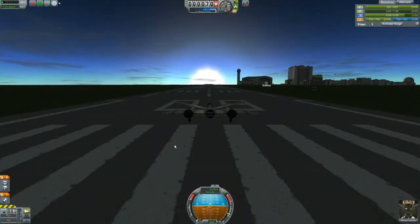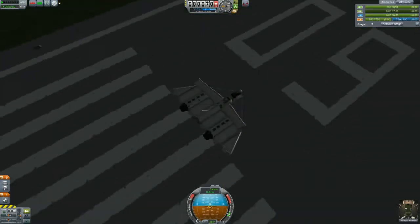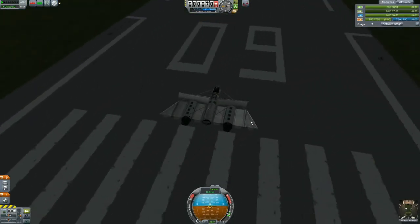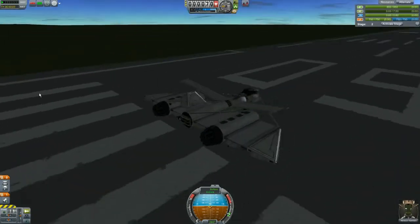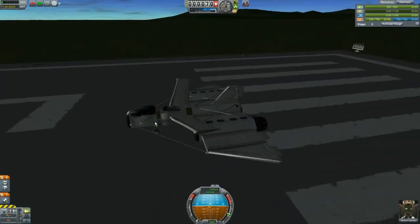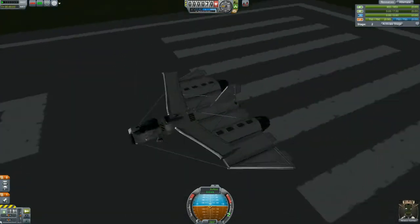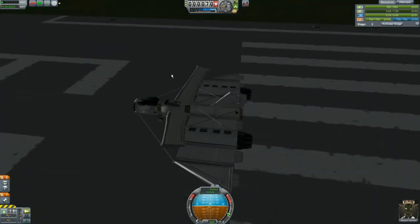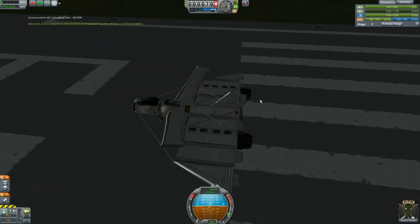Hey everybody, 5th Horseman here playing more Kerbal Space Program. We've got a new plane. I've unlocked these wing parts and put some control surfaces on them. I made sure my center of lift was slightly behind my center of mass. I put some batteries on here, and I've got science instruments: the Gravioli detector, the barometer, and there's a thermometer tucked way back here. I can test them all by going F1.